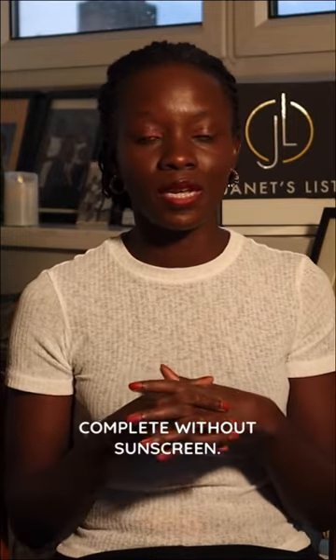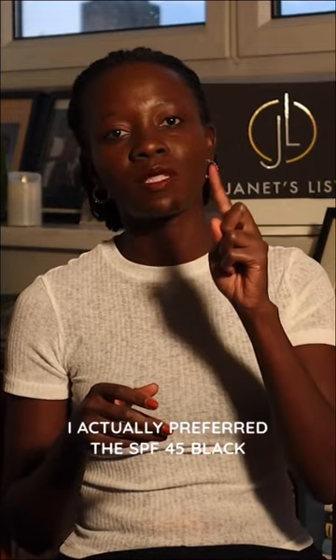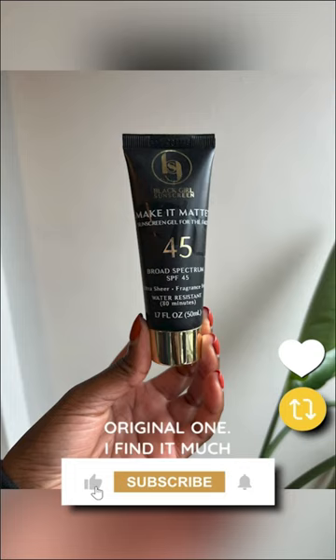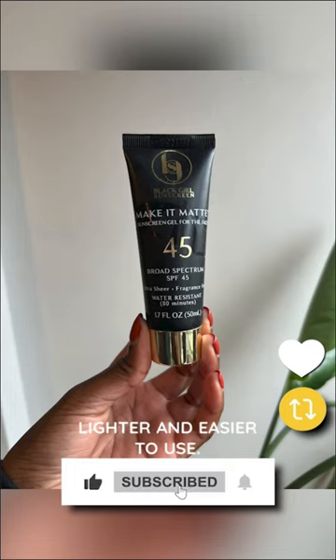And finally, this wouldn't be complete without sunscreen. I actually prefer the SPF 45 Black Girl Sunscreen product to the original one. I find it much lighter and easier to use.